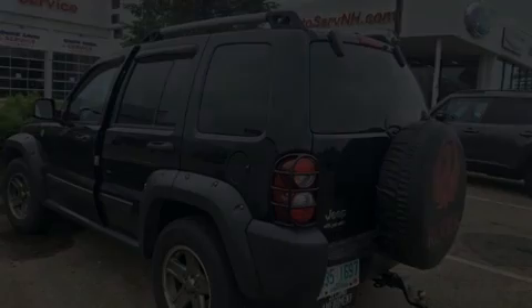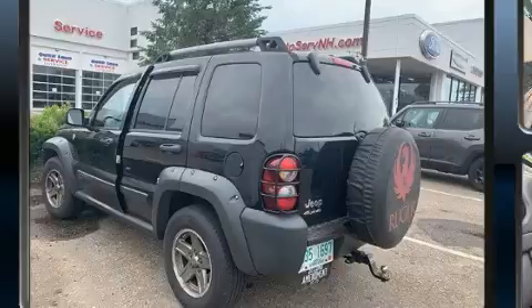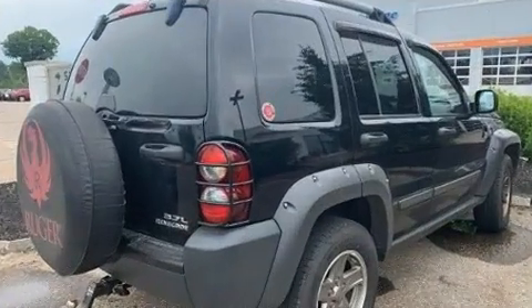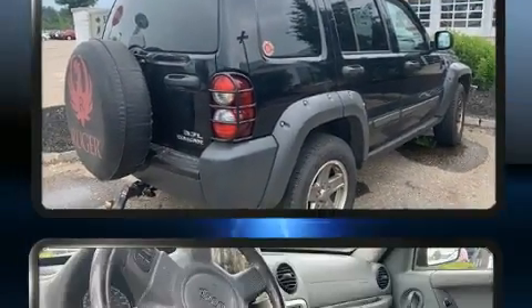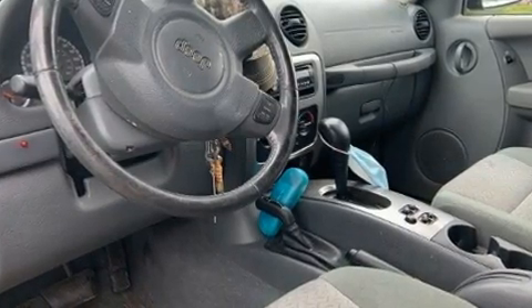Outstanding design defines the 2005 Jeep Liberty. Smooth gear shifts are achieved thanks to the refined six-cylinder engine, providing a spirited yet composed ride and drive. Four-wheel drive allows you to go places you've only imagined.